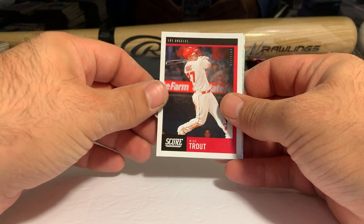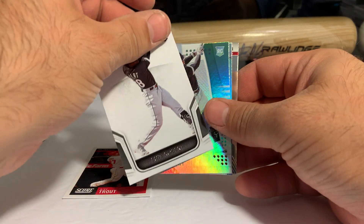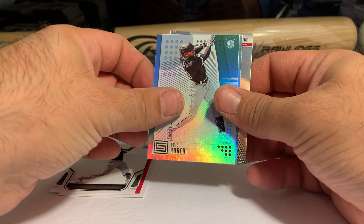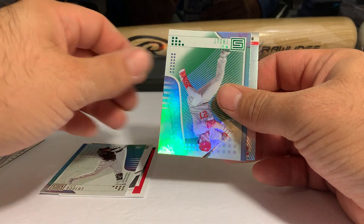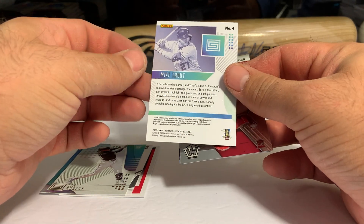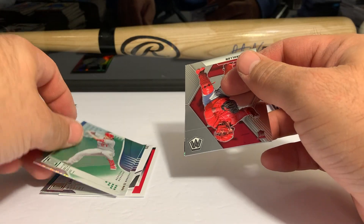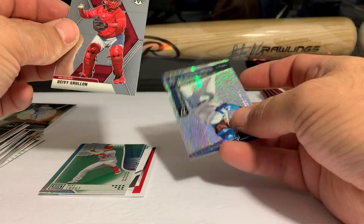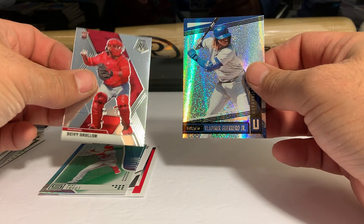We have a Mike Trout Score, and there's a Luis Robert — back-to-back Luis Roberts. First is the Limited, nice card, and then the Status. And a Mike Trout Black Status — should that be numbered? No, it's not. The Black is nice. Unparalleled Vladdy and Devi Goulon rookie card. I'll go through these later — I'm sure I'm missing something.